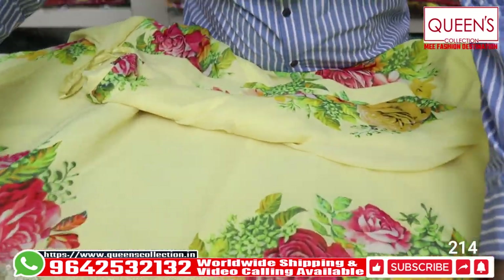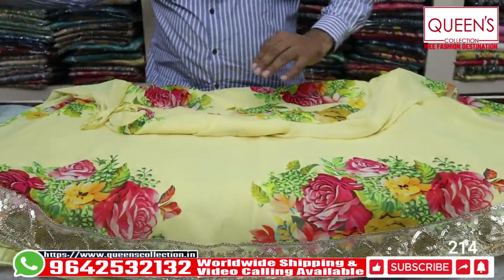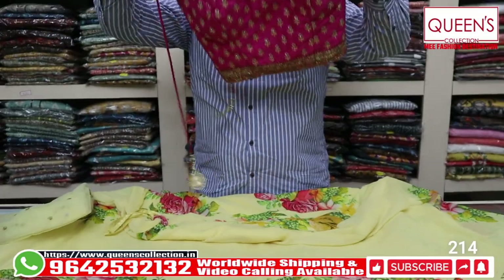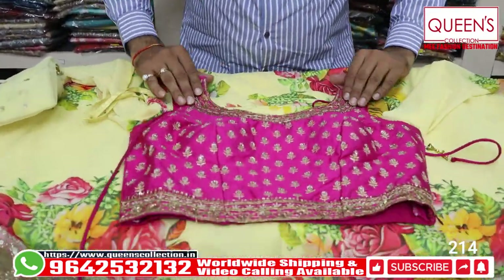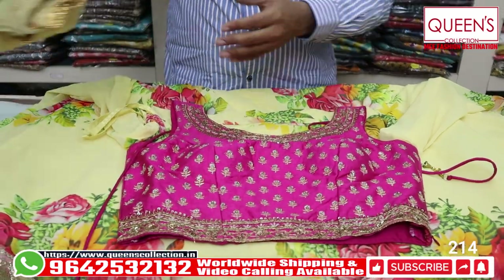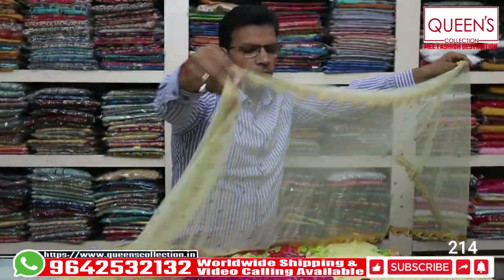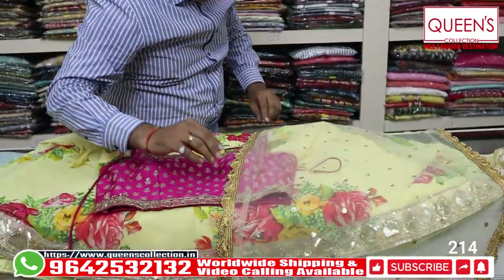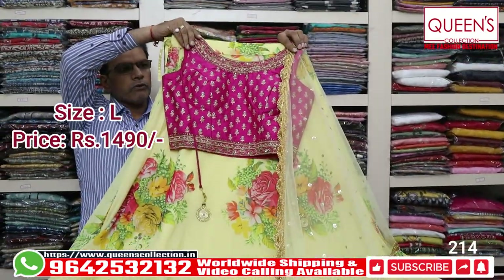The other side has beautiful handwork. The top is of raw silk material with a contrast in pink. You have a pink top with a red silk base. It also includes a full dupatta — a netted dupatta with sequence and four-side border. It has a beautiful look in the printed concept, in the 1490 range.